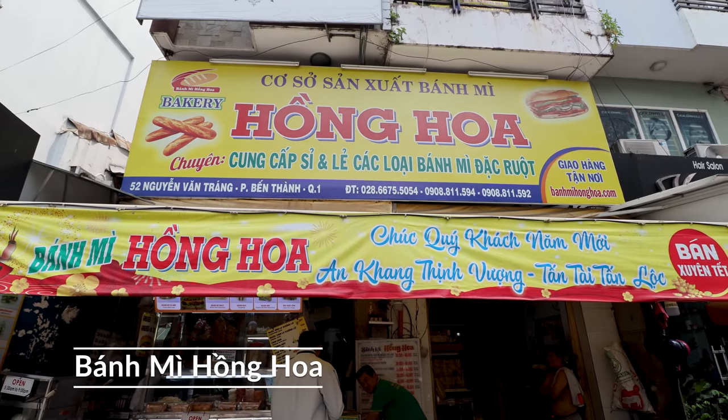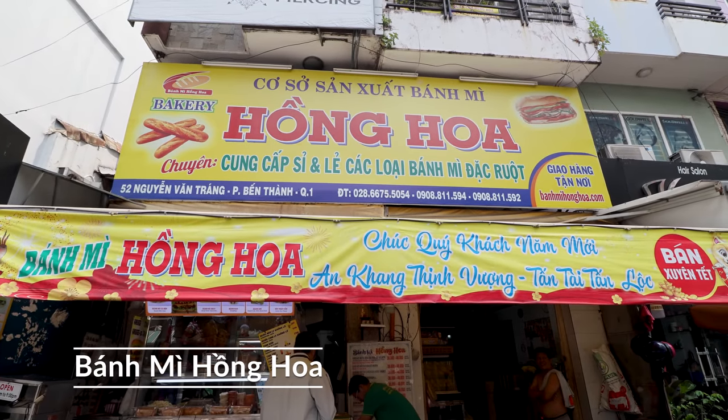I'm here to have my first proper banh mi sandwich in Saigon. I've come to a place called Banh Mi Hwang Hwa. It's situated just on a little side street. The owners are very nice and it looks pretty good. So let's check out the menu and see what we're going to order.